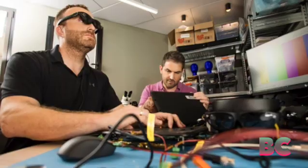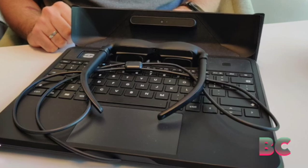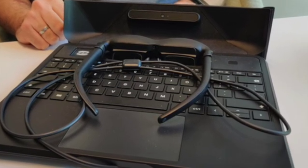The Space Top is a device that can be used during plane flights, in business or airport lounges, or even in conference rooms where a larger screen is desired.